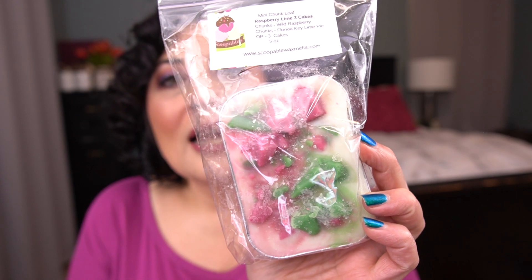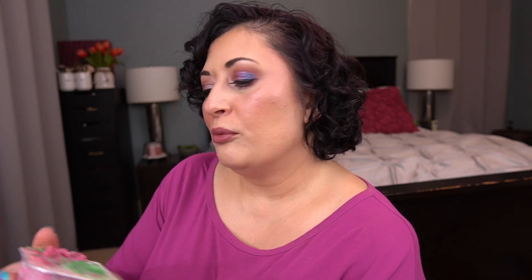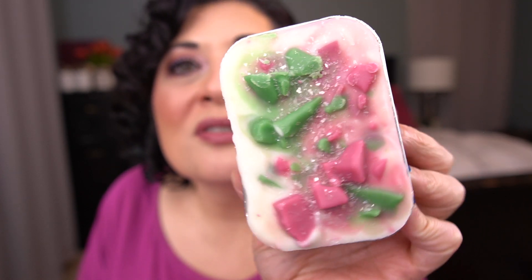The last mini loaf I have is raspberry lime three cakes. This is actually chunks of wild raspberry and Florida key lime pie, and then the overpour is the three cakes blend. It has this really awesome sugar sprinkles or something. This is amazing — oh my gosh. Wow, it's so good. That wild raspberry is amazing. The mini loaves are $7.50 a piece.